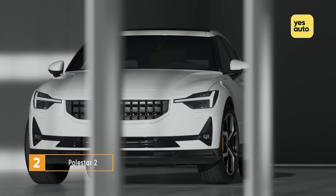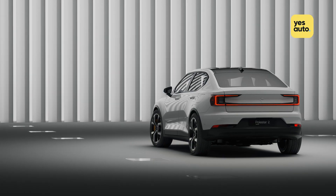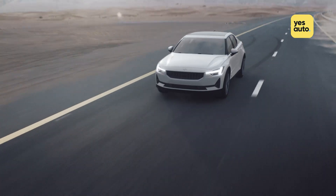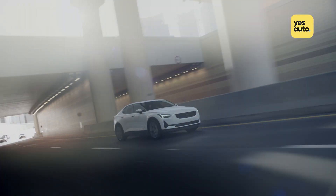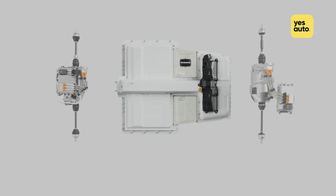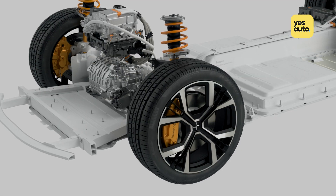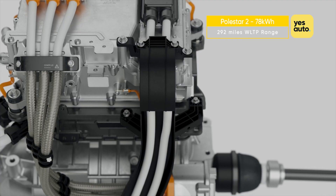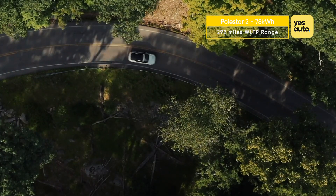Not all EVs launched in 2020 were superminis. If you're after something luxurious and the Tesla lineup doesn't quite get you excited, you'll want to check out the Polestar 2. The Swedish-Chinese sister brand of Volvo has already had a stab at creating an electrified car with its hybrid Polestar 1 coupé, but the 2 is the firm's first all-electric model. It's equipped with a 78 kWh lithium-ion battery that under WLTP is capable of powering the car for up to 292 miles.